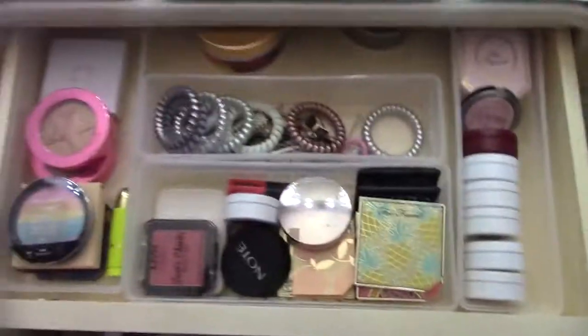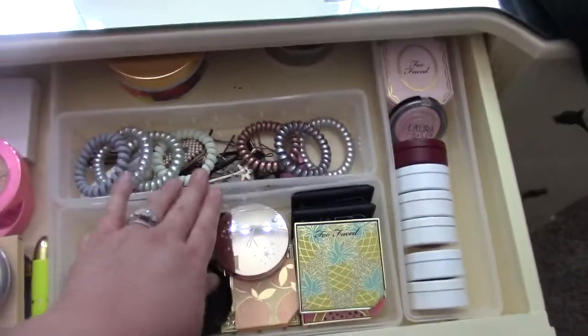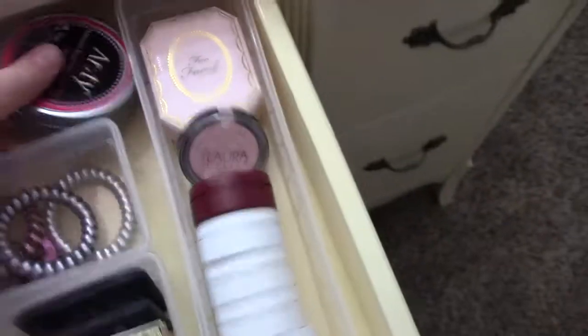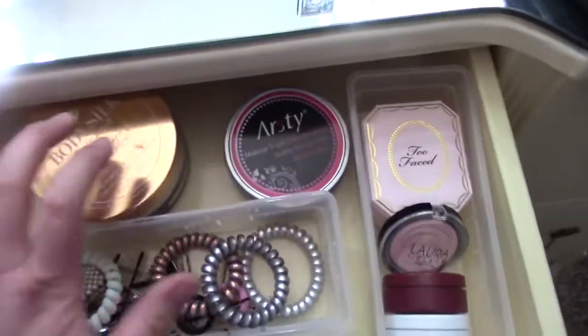This is my favorite drawer — it's in the middle, this is where I'm always reaching into. I recently organized it a little bit better. This is all my hair stuff — hair ties because my hair's always in a bun. Back here is my color switch thing. I never use it, I'll just get rid of it. Lotion.